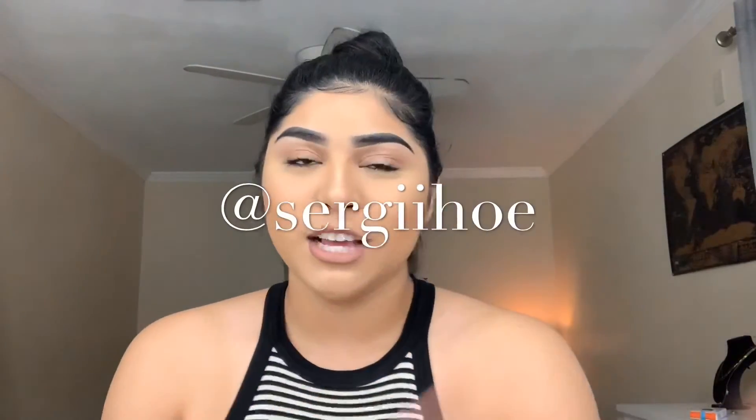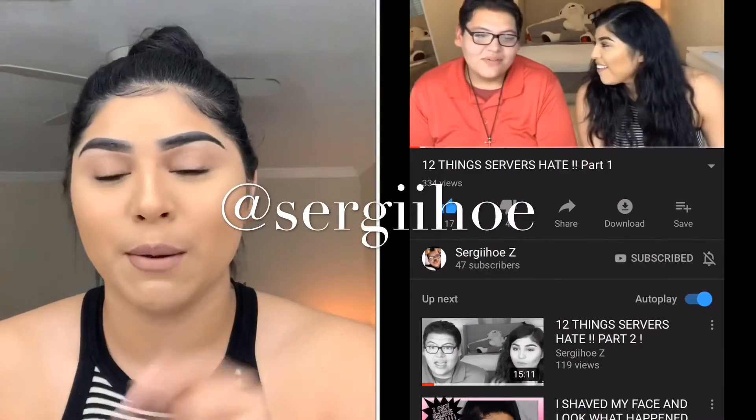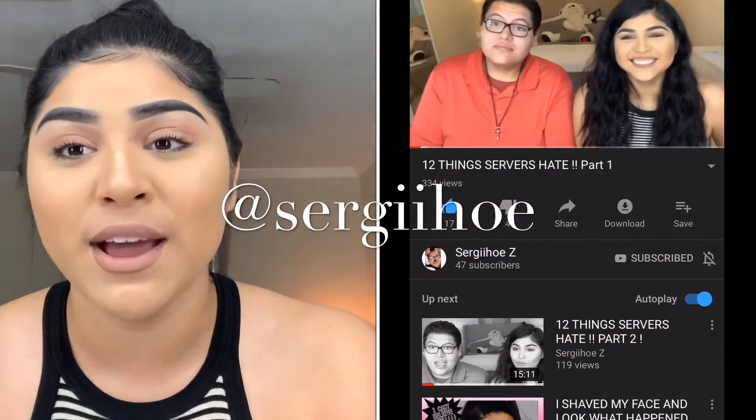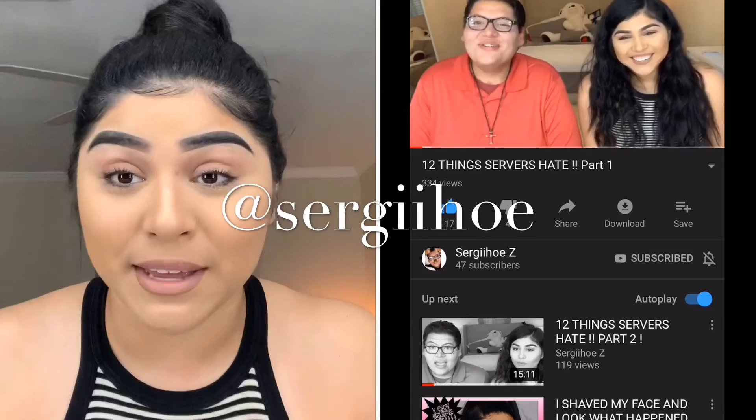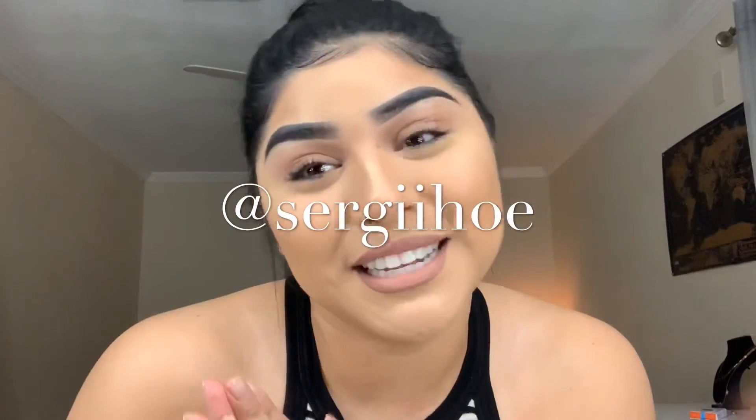I really hope you guys like this video and I really hope you like this product when it comes out. Make sure you're following my Instagram page, subscribe down below, and comment because I am doing a giveaway at 1K — so stay tuned for that. Also make sure you're subscribed to my friend Sergio Z on YouTube — I'll link his stuff below. We did a collaboration video and I know you guys are going to love it. Thank y'all so much for watching, see y'all in my next video!